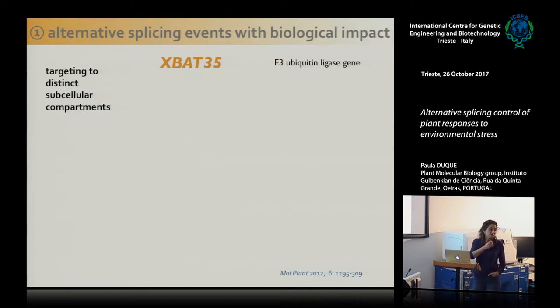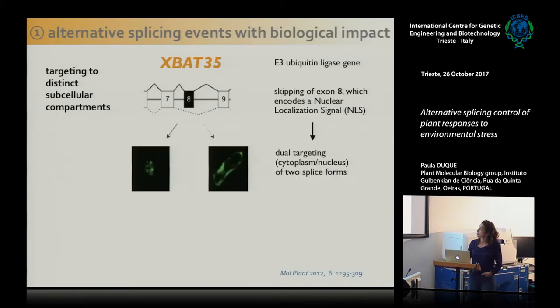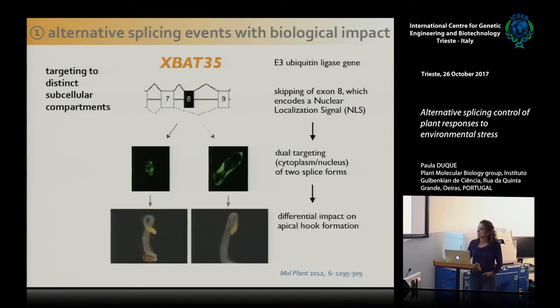In recent years, we have reported several cases in Arabidopsis where alternative splicing has clear biological impact, such as that of an E3 ligase where skipping of an exon excludes a nuclear localization signal. This determines dual targeting of two isoforms — one to the nucleus and one to the cytoplasm — and we found this has a differential impact on the formation of the apical hook of the plant during early seedling development. This is very important because when the seed is buried in the dark, the plant has to form this hook to protect the apical meristem.